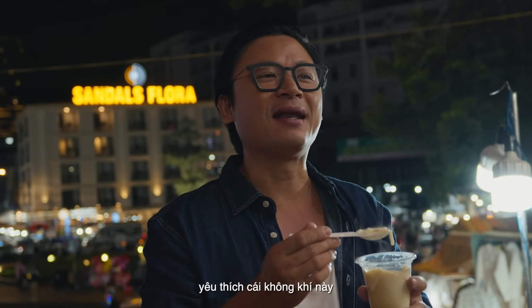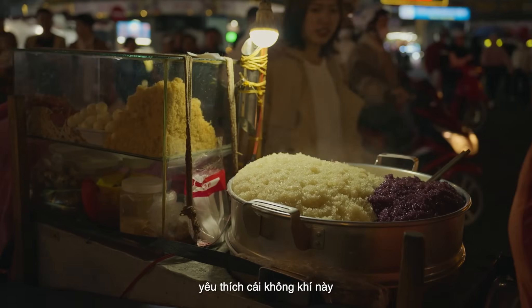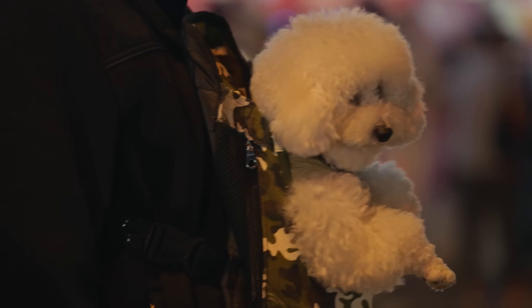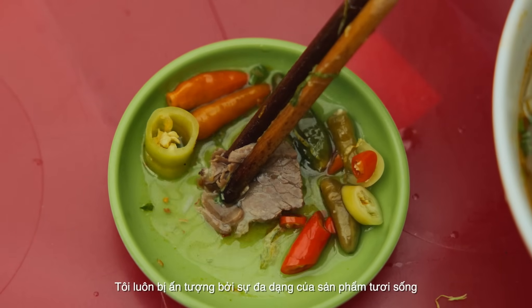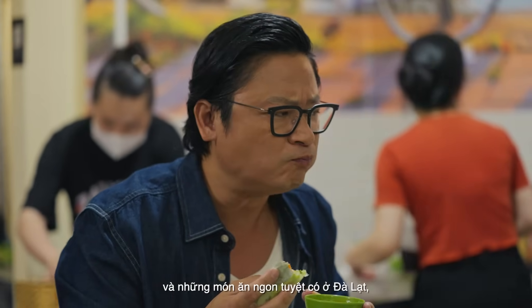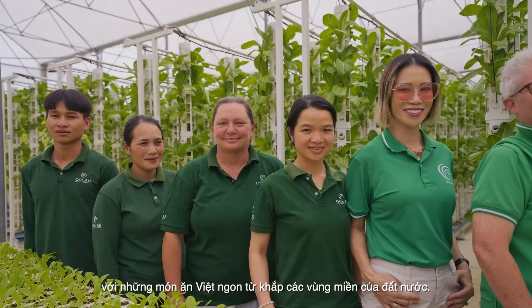I love Dalat. I love the weather, I love the friendly people, absolutely delicious food. I'm always blown away by the amount of fresh produce and delectable food offerings available here in Dalat, with delicious Vietnamese dishes from all regions of the country.